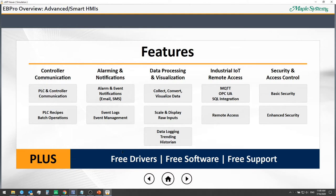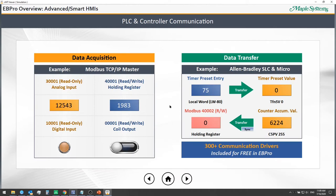On this screen we have examples of data acquisition. The HMI connects to a Modbus TCP/IP master device and displays analog inputs with a numeric display, a holding register, and a numeric entry field. We have a bit lamp to show a digital input and a coil output with a toggle switch. On the right, we show data transfers — sending a timer preset value from the HMI into an Allen-Bradley SLC/Micro PLC, and transferring data between any two devices.